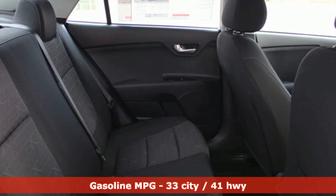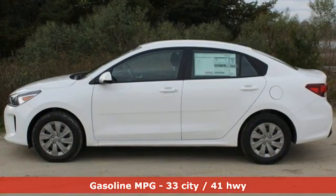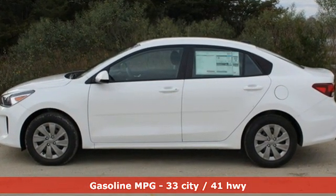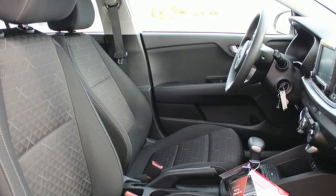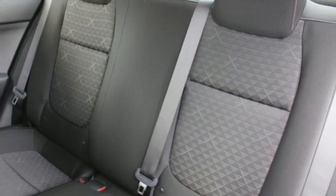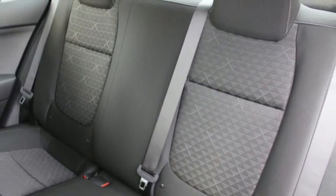It comes with all the amenities you need: external memory control, wireless phone connectivity, manual tilting steering column, USB port, air conditioning, inline four-cylinder engine, gas pressurized shocks, and streaming audio.